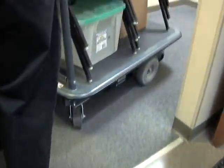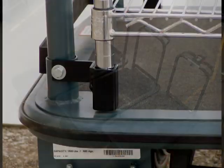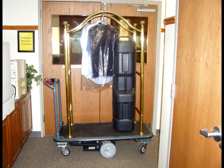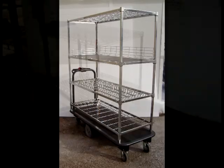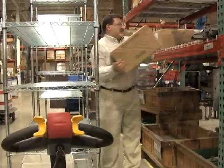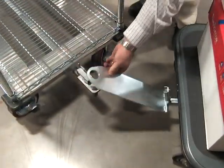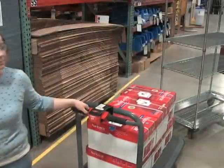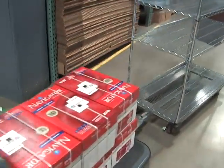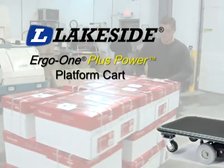The Ergo One does the work for you. Available in three platform sizes, you can even bolt, weld, or clamp your current equipment and transport carts to the steel platform to create your own custom Ergo One Plus Power cart. Add the optional Ergo One hitch system and tow an additional cart. Eliminate unnecessary risk, increase productivity, and make your workplace work for you with the Lakeside Ergo One Plus Power carts.